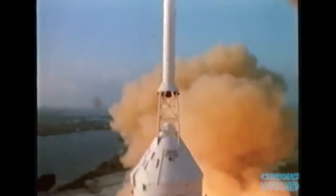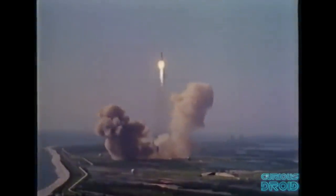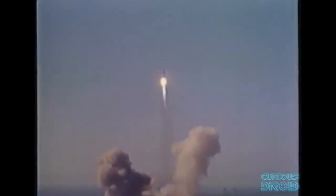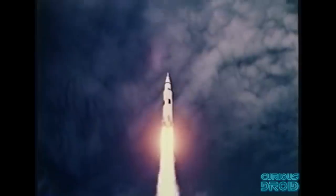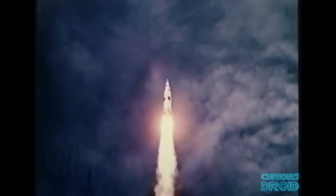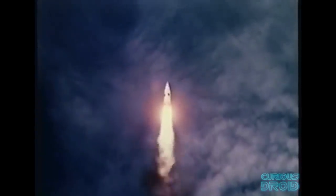Watching a Saturn V launch is still an awe-inspiring sight, but there's far more going on than meets the eye. The Saturn V was far too complicated to fly by hand, but contrary to popular belief it wasn't the Apollo Guidance Computer, or AGC, in the command module doing the job — it was a completely different computer, and one which would probably have a bigger impact on modern computers than the AGC. So what was flying the Saturn V rocket?